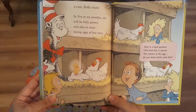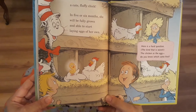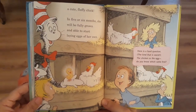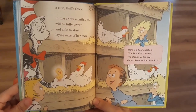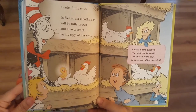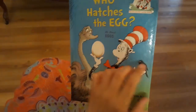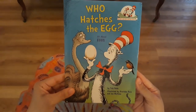In five or six months, she will be fully grown and able to start laying eggs of her own. Here is a hard question, the kind that is worst — the chicken or the egg, do you know which came first? The end. Hope you enjoyed this. See you soon, guys.